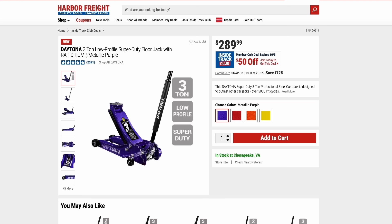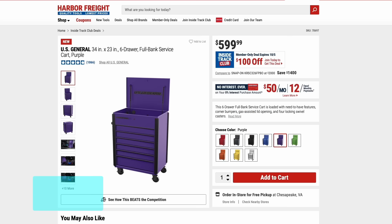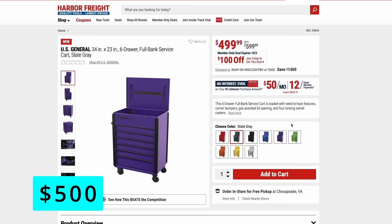Harbor Freight has introduced the purple color into their line of tools. The Daytona three-ton low-profile floor jack with rapid pump is $50 off right now for ITC members — available in purple or other colors. They also have the purple color in the U.S. General full-bank six-drawer cart, $100 off at $500 for ITC members. You can pick any color you want — gray, white, blue, green — but purple is the new one they have.